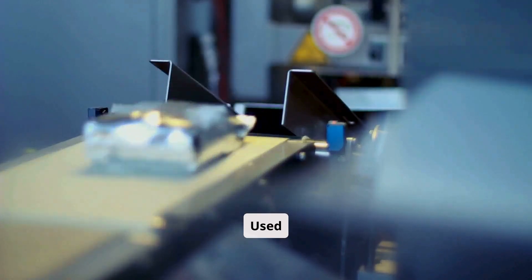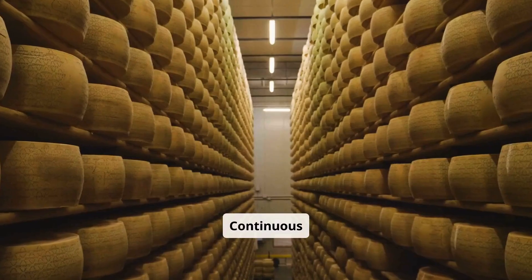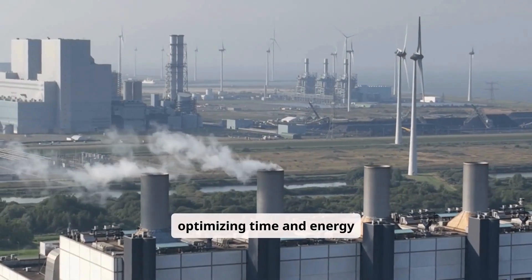Equipment used in pasteurization includes plate heat exchangers for efficient and uniform heating and cooling, and continuous pasteurizers that ensure a steady flow of cream through the heating and cooling phases, optimizing time and energy efficiency.